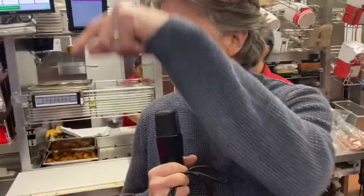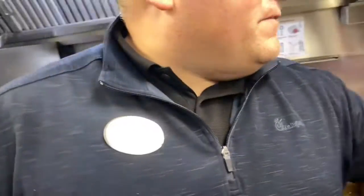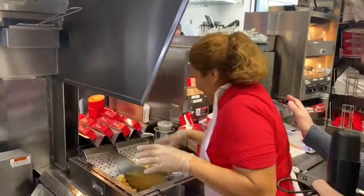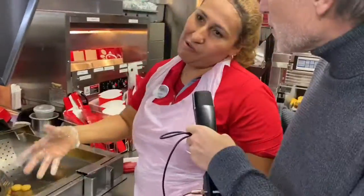Oh, this is my spot — the waffle fries. Look at that. This is Mielis. Mielis has been here for 20 years. Really? How many waffle fries do you think you've made in 20 years? I don't know, maybe millions of waffle fries. A million waffle fries!